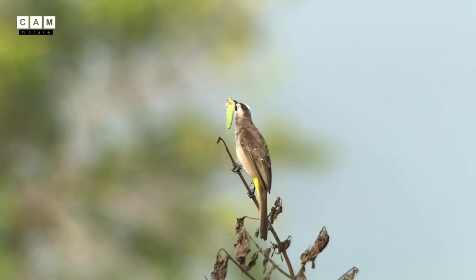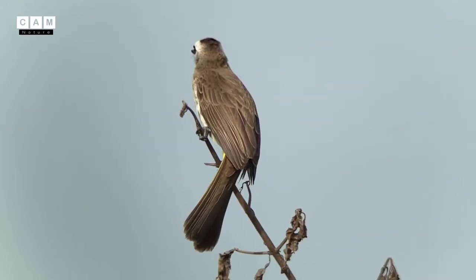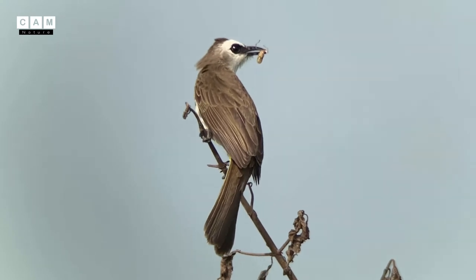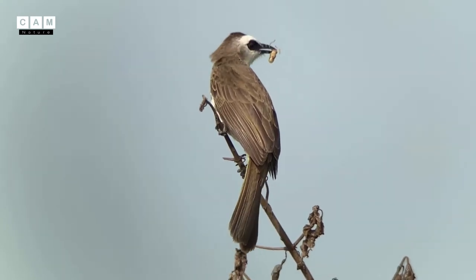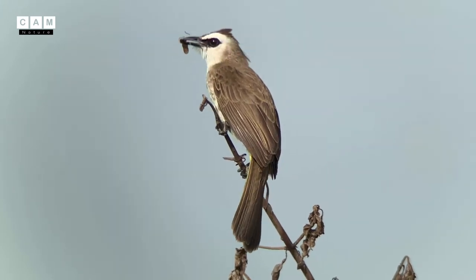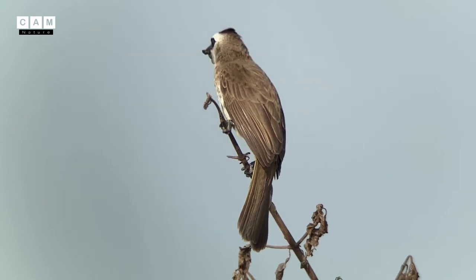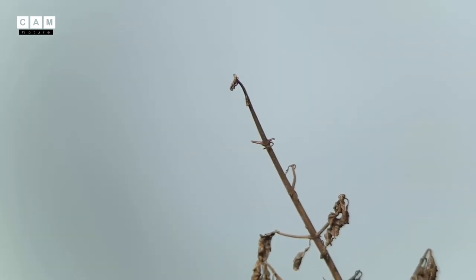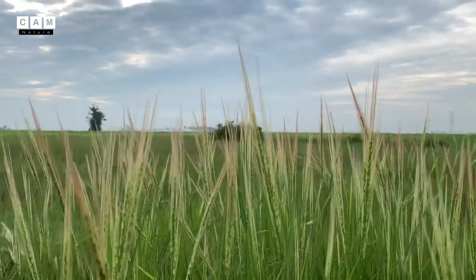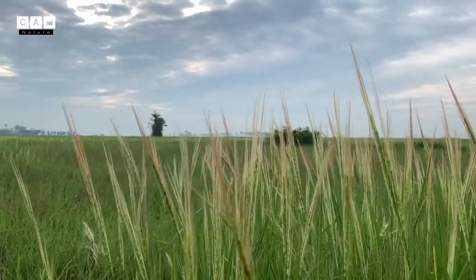It is very common in South East Asia, especially from Indochina to the Philippines. It is found in a wide variety of open habitats, but not the deep forest, and it is one of the most common birds in cultivated areas.